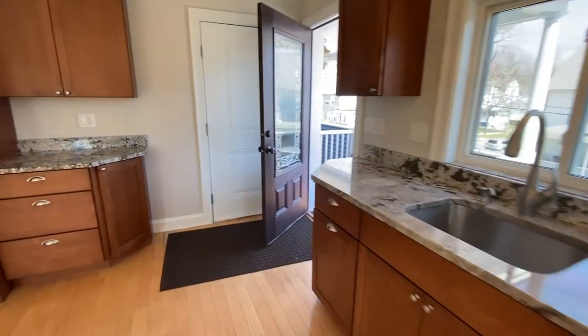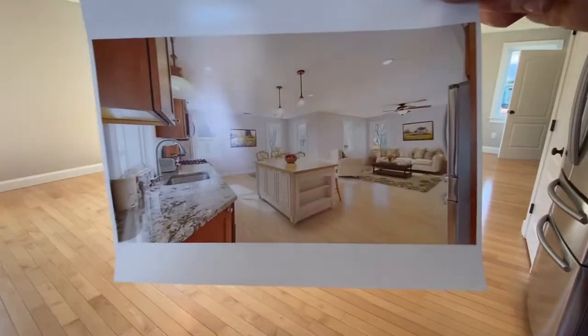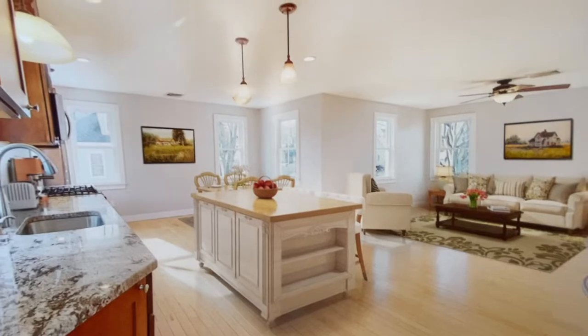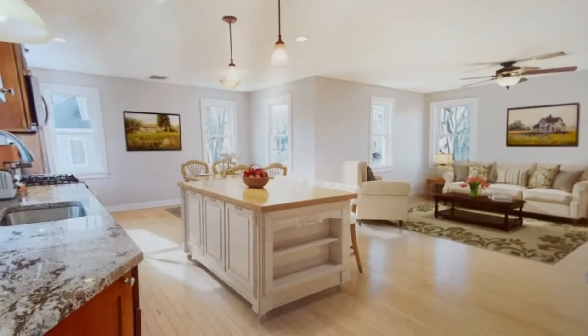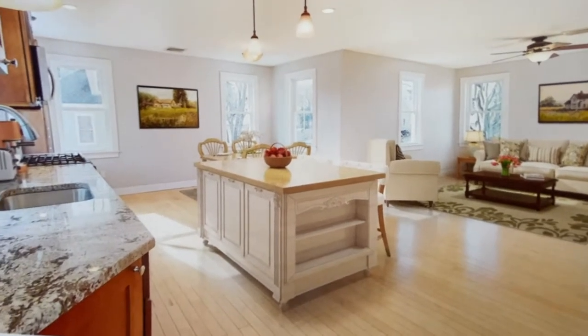You've got about 1,416 square feet here. And this is what it would look like with virtual staging with furniture in it — just like that — with your eating area on the side, toward the right is your living room, and your center island.